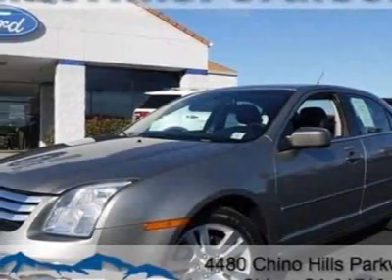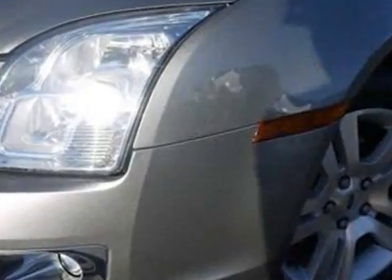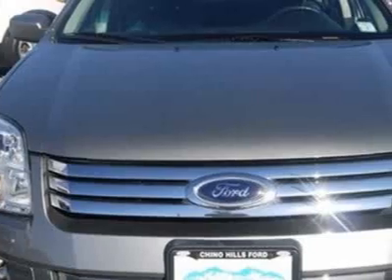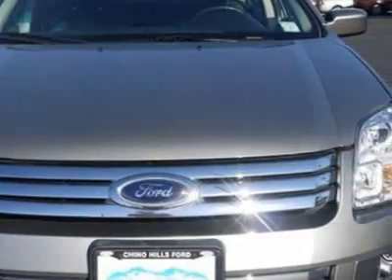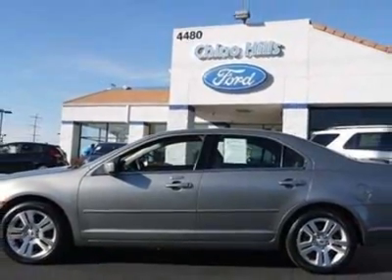Check out this certified pre-owned 2009 Ford Fusion. Carfax has certified this Fusion as having one owner. This Fusion has just under 33,500 miles. For your protection, a warranty is available for this vehicle.